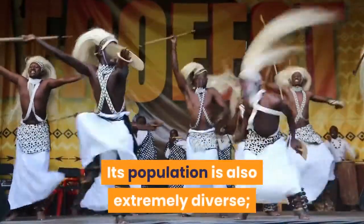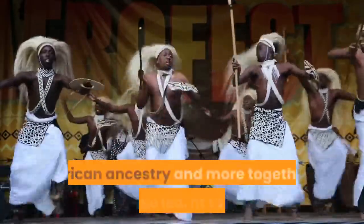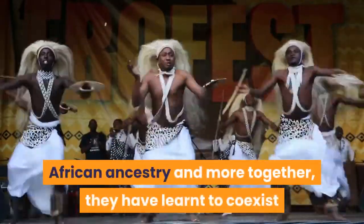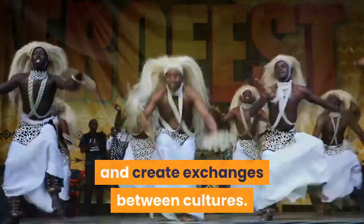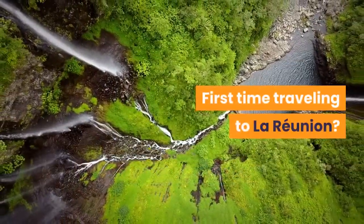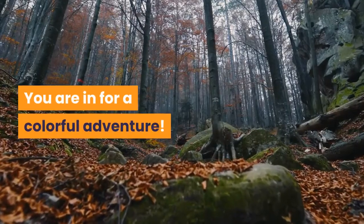Its population is also extremely diverse. As history brought people of European, Asian, African ancestry and more together, they have learnt to coexist and create exchanges between cultures. First time traveling to La Réunion? Here are some of the best things to do. You are in for a colorful adventure.